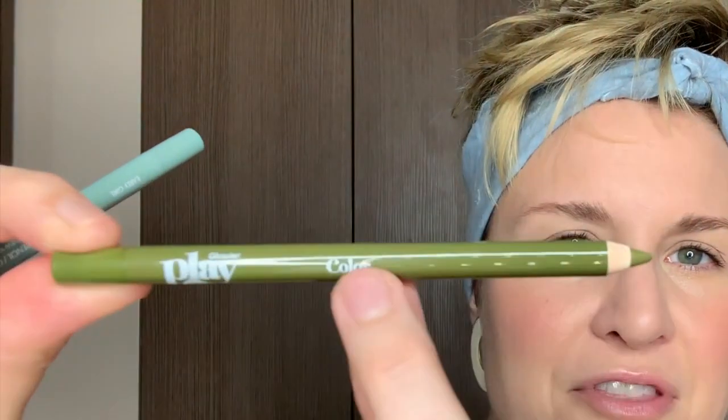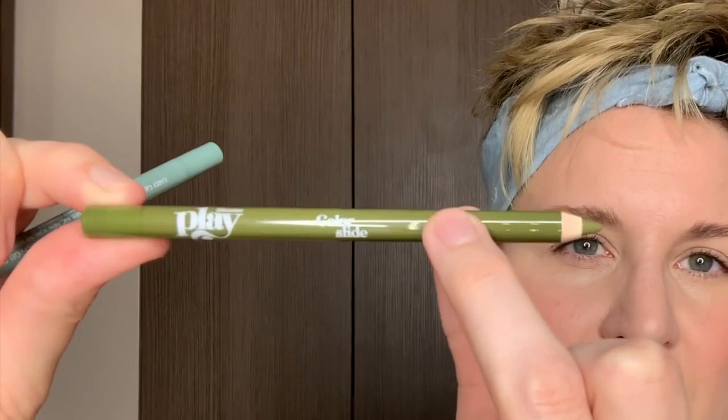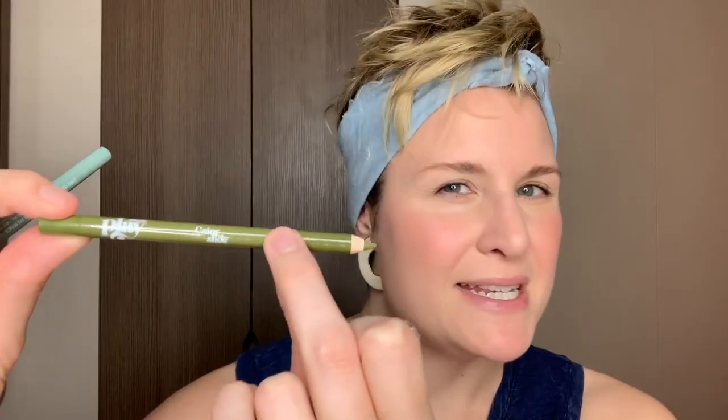I do have every single product that they are currently selling in the Glossier Play line, though not every shade. I got two shades in the Color Slide Technogel Eye Pencil. This shade is called Early Bird — a really beautiful robin's egg blue — and this shade is called Stable Relationship. I'm living for the names of these products. This one is a beautiful olive green. I really love the font on all the products as well — it's giving me a little bit 1970s vibes, which is kind of the aesthetic of all of Glossier Play.